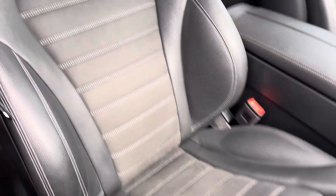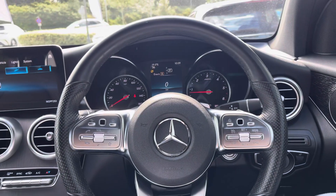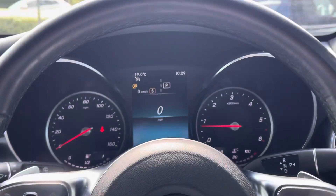Again the part leather and part Alcantara seats and these do come electronically adjustable. The driver gets to use the multifunctional leather wrapped steering wheel with controls for the digital cockpit up ahead and also the multimedia functions.